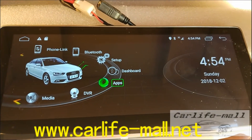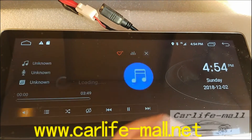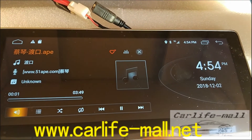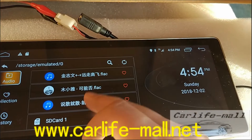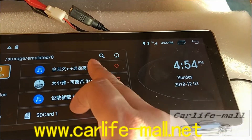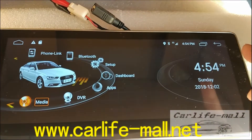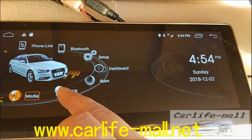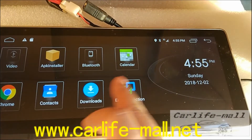And next you can check — we introduce you to the main menu. The media — you can check, you can play music. Another option is DVR or front camera here.